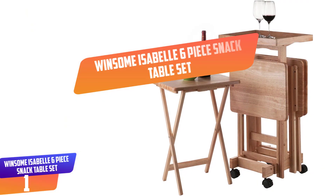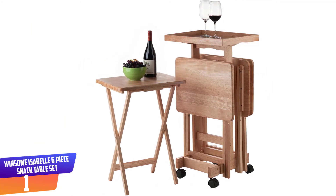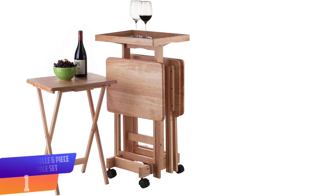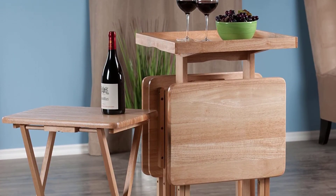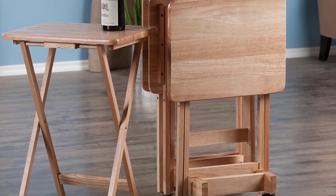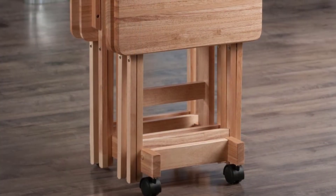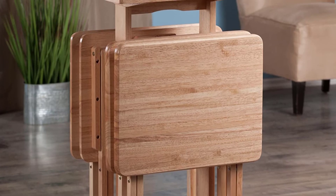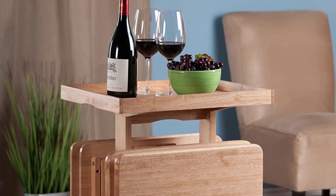Number 1: Winsome Isabel Six-Piece Snack Table Set. Perfect for entertaining or relaxing on the patio or in front of the TV, this set of solid wood snack tables comes with an upright stand that stores the folded tables securely and discreetly when not in use. A removable wood serving tray that sits atop the stand is an innovative addition, providing extra table top space when needed. The stand rolls easily on professional grade casters, two of which lock to keep the unit stable. Each of the four tables opens to a generous 19 inches wide by 14.5 inches deep, with plenty of room for a meal, snacks, and drinks. Made of solid wood in a natural finish.